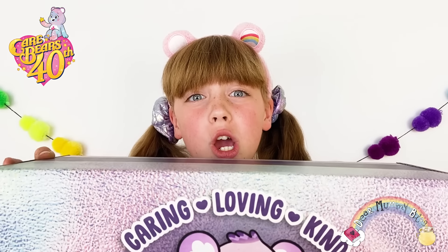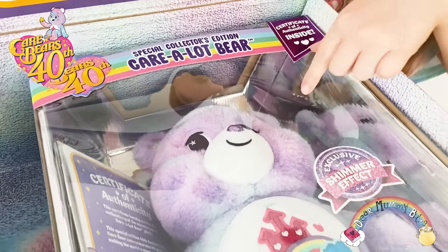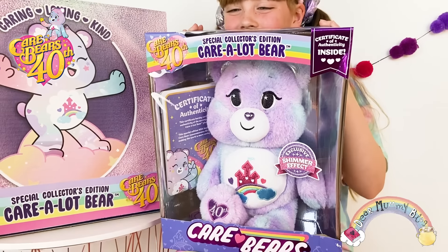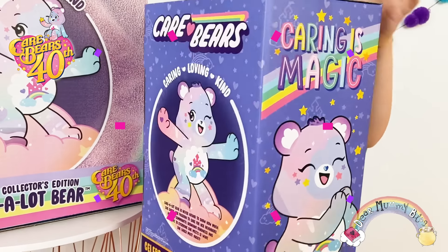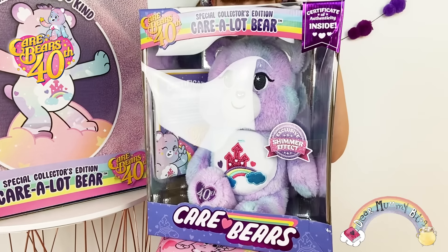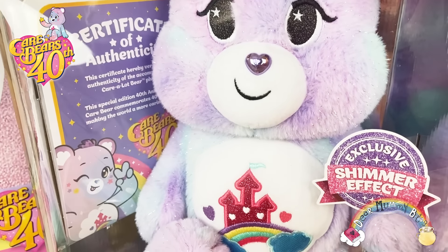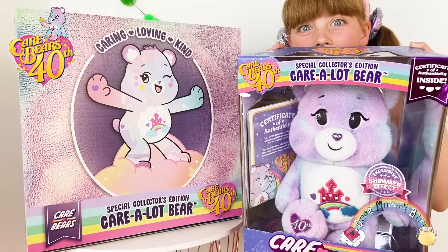It's brand new Care A Lot Bear! She's a limited edition Care Bear designed specifically for the Care Bears 40th Anniversary. She's the very first bear to help the magical kingdom of Care A Lot. Her mission is to spread love and kindness to everyone she meets. This limited edition Care Bear is highly collectible and comes with a certificate of authenticity to make our friendship official.